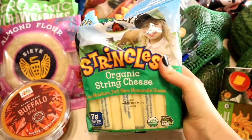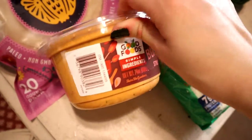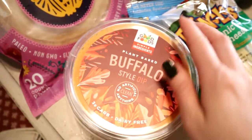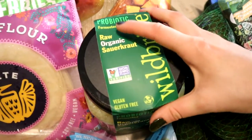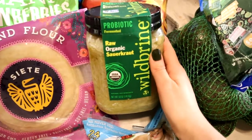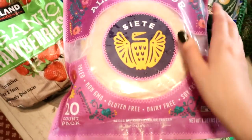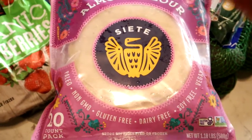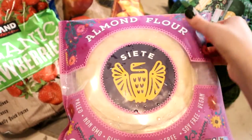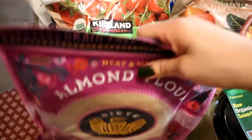Starting with string cheese — my daughters love it, and Costco has a really good price on the organic string cheese, around $8.99. The plant-based buffalo dip sauce is good on just about everything, so if it's in your store, grab it. We don't make our own sauerkraut — this is my go-to brand. It's fresh and fermented, and we give our kids either kimchi or sauerkraut with their meals. And the Siete almond flour tortillas — they have the best price on them at Costco and they're super delicious.